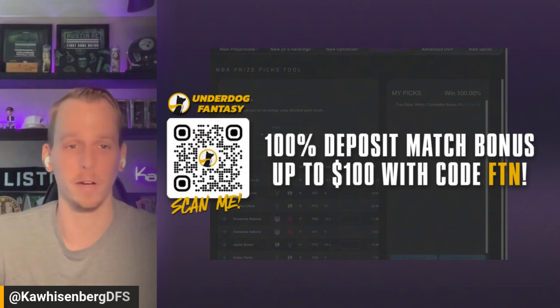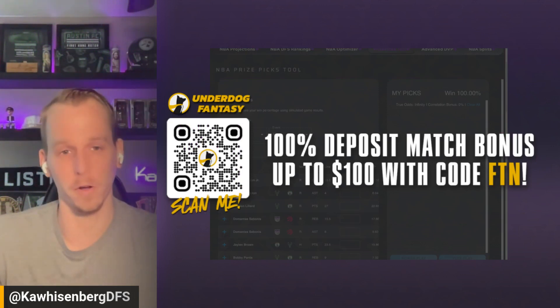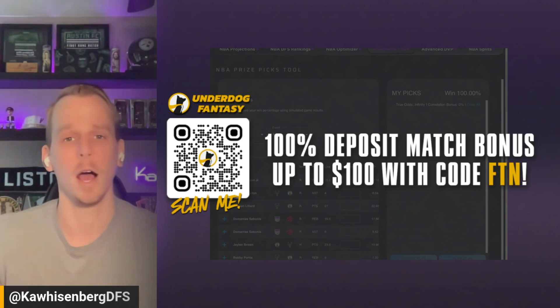You can build similar, if not the exact same, plays that we talk about here over at Underdog Fantasy. If you have not signed up yet at Underdog, you can scan the QR code on the screen right now or just head over to Underdog Fantasy and sign up using promo code FTN.